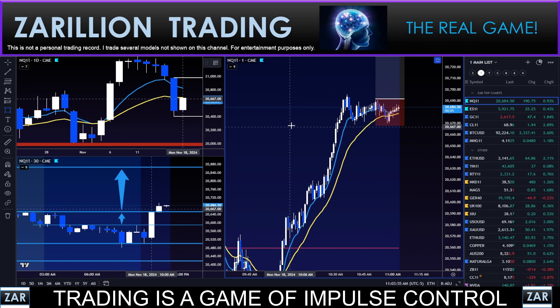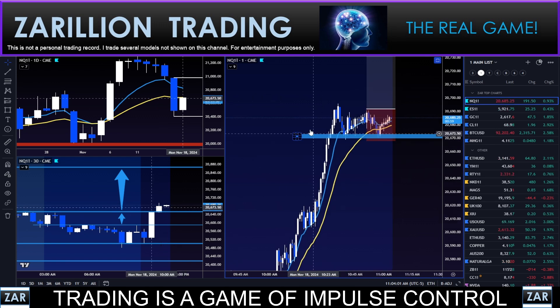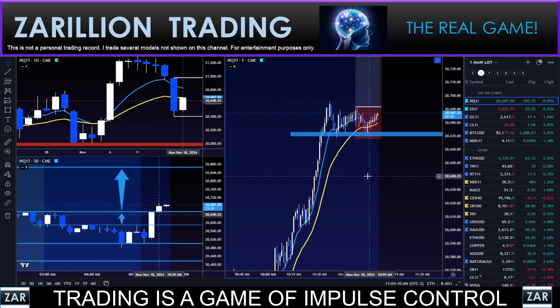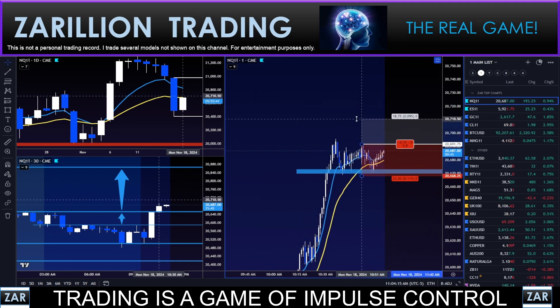If I were to draw that zone in, it would look something like this. I rarely draw zones on the one-minute chart, but this way I can illustrate what I'm thinking. Now if we get that break above, looking for a continuation move here for another potential one R.